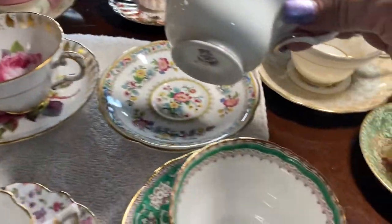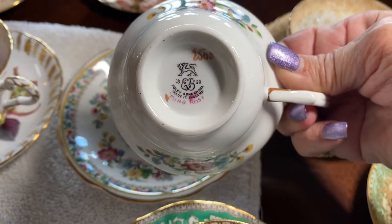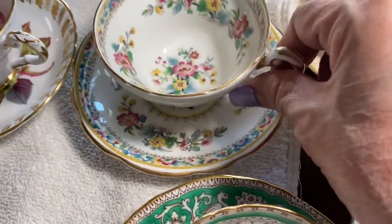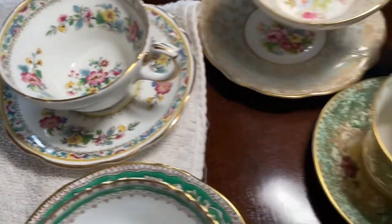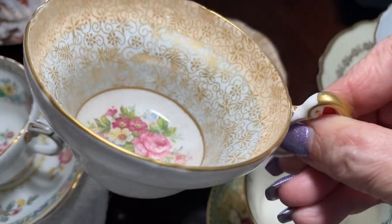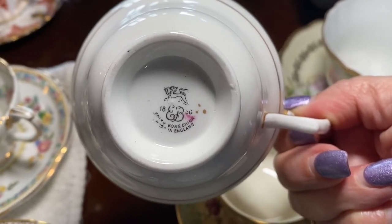Here's another one styled very much in the Japanese style of floral painting. This one is Foley China, Ming Rose. It's definitely looking towards the Japanese style of painting. Here is another fabulous one — look at the work, it's just absolutely unbelievable. There is the saucer, and this one also says Foley bone china.